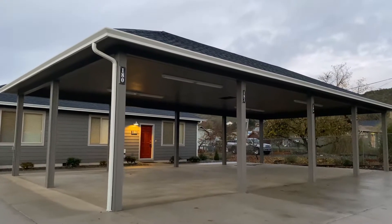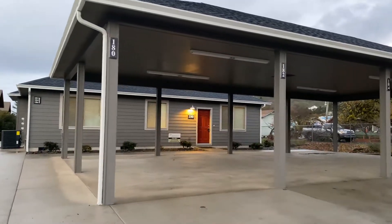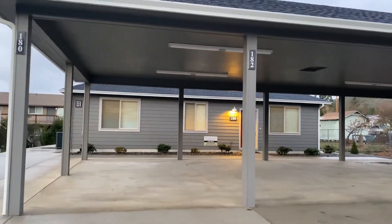Hello and welcome! Today we're going to take a look at some brand new duplexes here in Roseburg, located on Club Avenue.